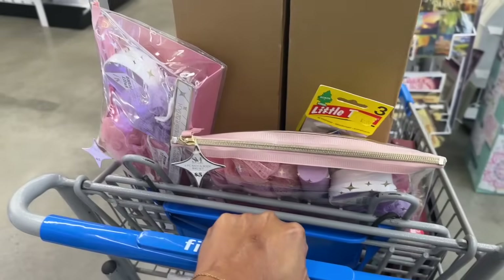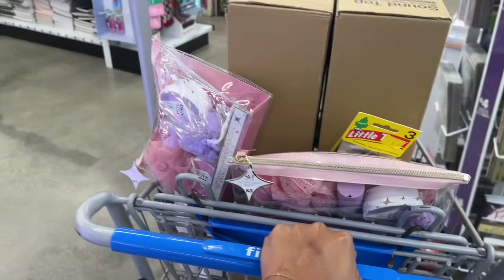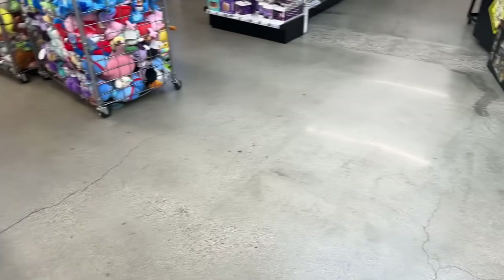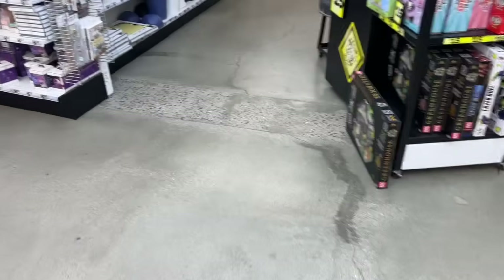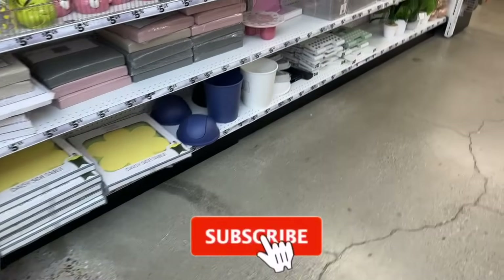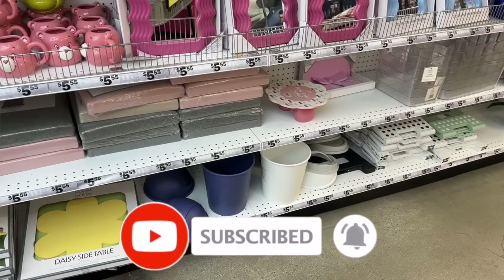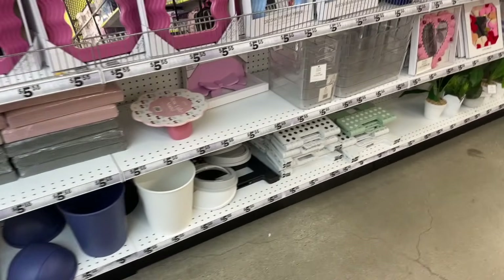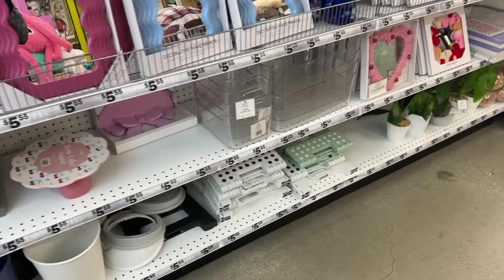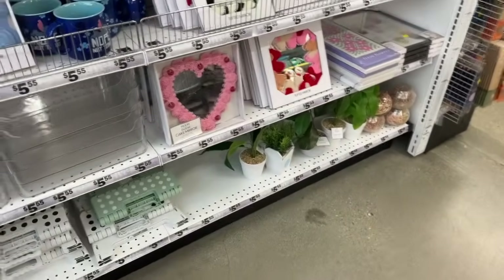Well, I think that's everything I had time to cover here at this Five Below. I hope you're having a fabulous, blessed day. Thank you so much for taking the time to watch — if you like these videos, please like, subscribe, and hit that notification bell. Don't forget to check out those amazing gifts — I'll link them at the end of the video and pin them in the comments. Stay blessed — talk to you soon!